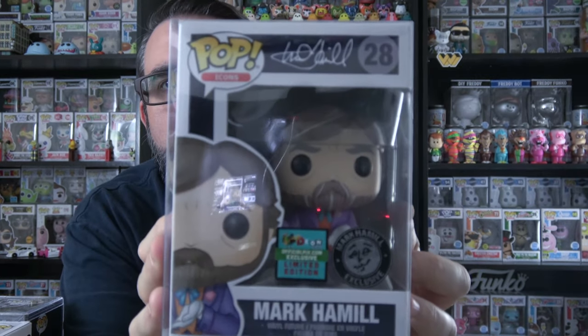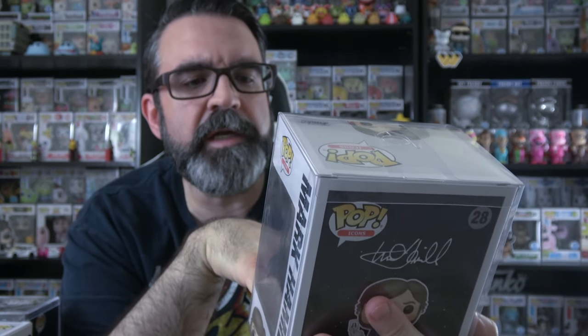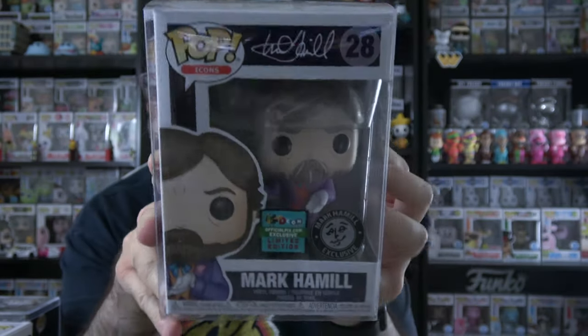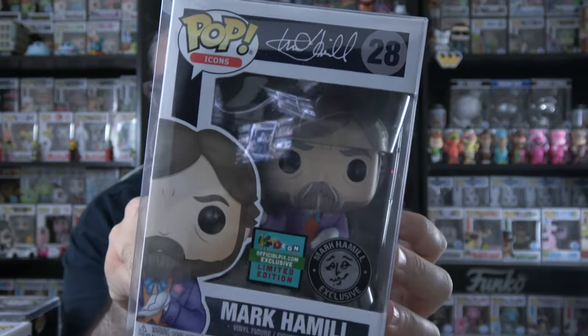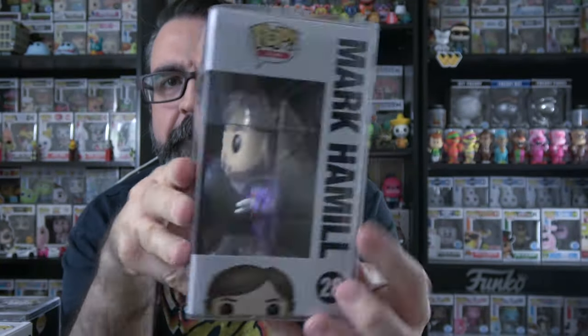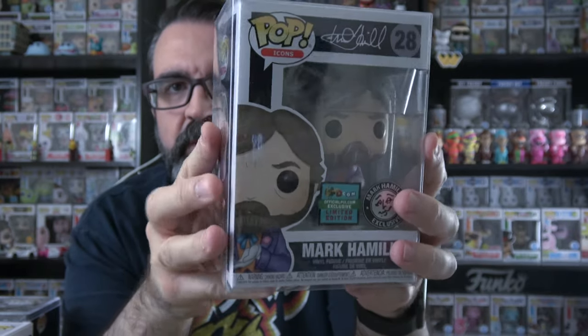And our last one in a protector. Let's do this. Mark Hamill — Decon 2019 Mark Hamill exclusive. So we got a couple of Star Wars pops in there. I know this isn't really a Star Wars pop, but he is dressed as the Joker it looks like, with the convention sticker. So let's look up some prices here.